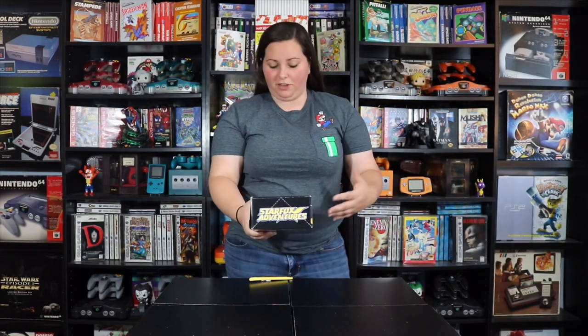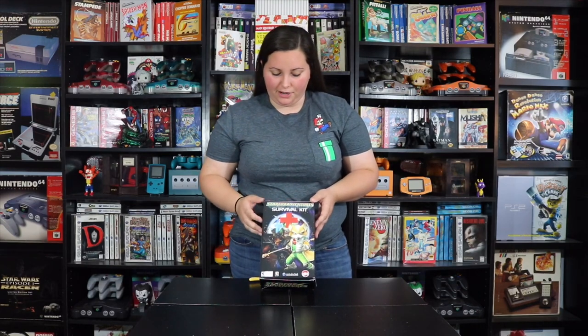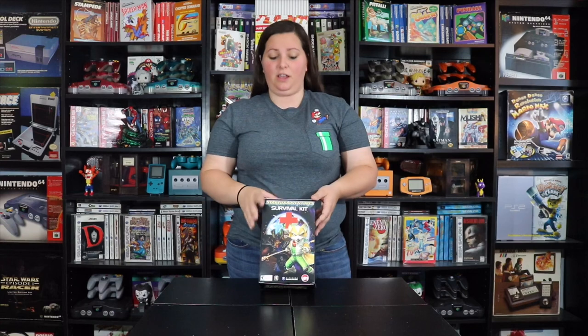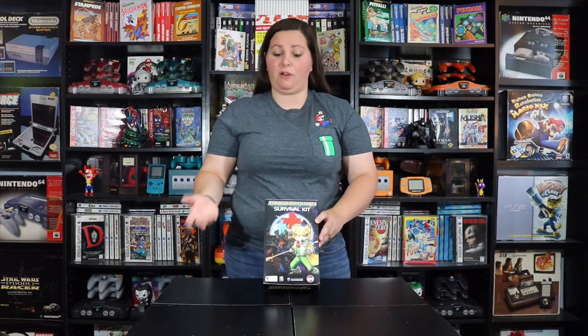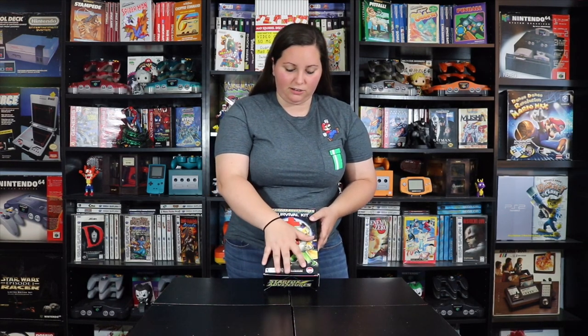So right here, this is actually from Circuit City. This is the Star Fox Adventures Survival Kit that you could get by pre-ordering the Star Fox game at Circuit City. When you picked up the game you would get this pretty sweet pre-order bonus, and I believe you only had to put about five dollars down back in the day, which is pretty consistent with games nowadays. It says Nintendo GameCube and even says Circuit City on the front.